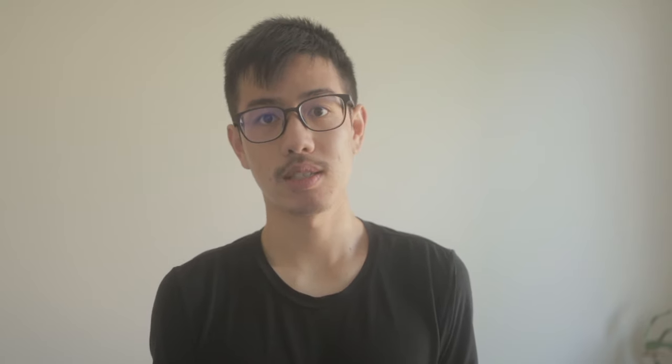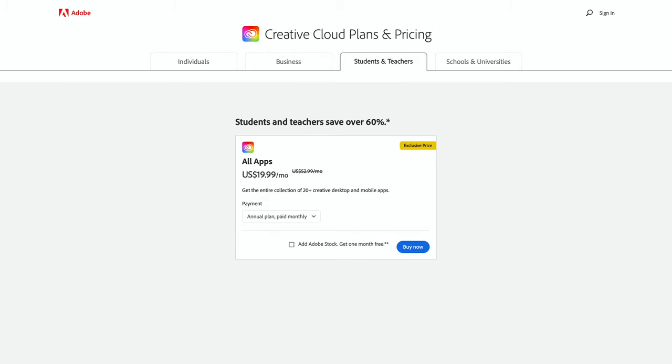We've got quite a lot of people using Adobe Animate and they're making good stuff, but how much does it cost? A monthly subscription to Adobe Animate will cost you $21 US dollars, and if you're a student you can get Adobe Animate plus all of the other Adobe apps for $20.